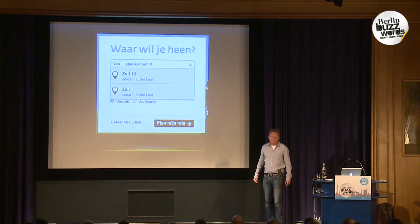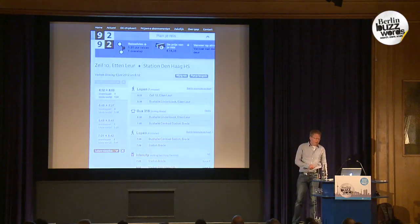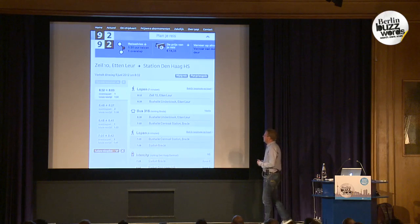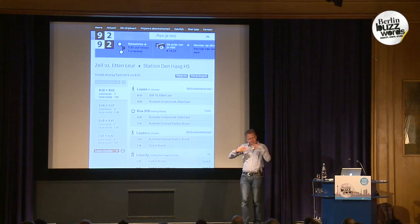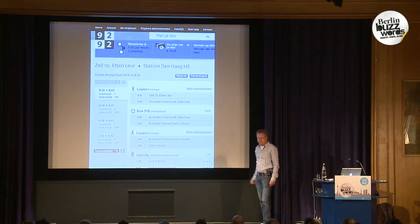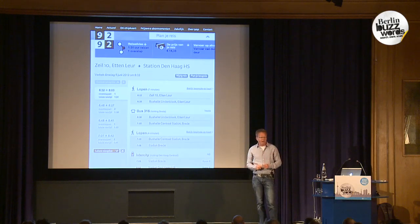When you continue typing with a specific house number it recognizes you mean this address in at the lure. When you select it as your origin or destination, the actual route it suggests combines different things: you walk for seven minutes, take a bus, walk to the station, then take a city train to The Hague, and so on. You can even see this in Google Maps. All of those things are combined, so the routing is quite complex.